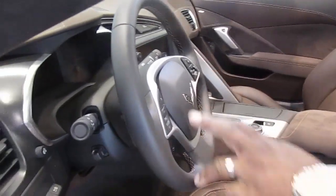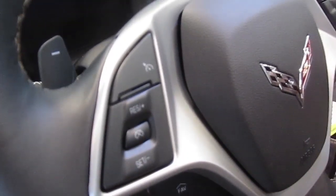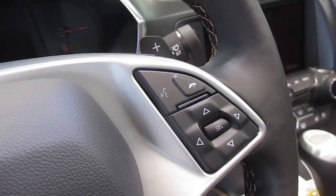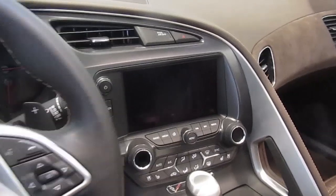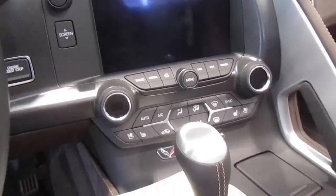The buttons on the front of the steering wheel include cruise control on the left side, and controls for your phone and for the driver information center in the dash. We now have an 8-inch screen in the dash along with your regular gauges. That gives you a lot of information and it's customizable — you're able to change the look on that screen to customize for your driving.